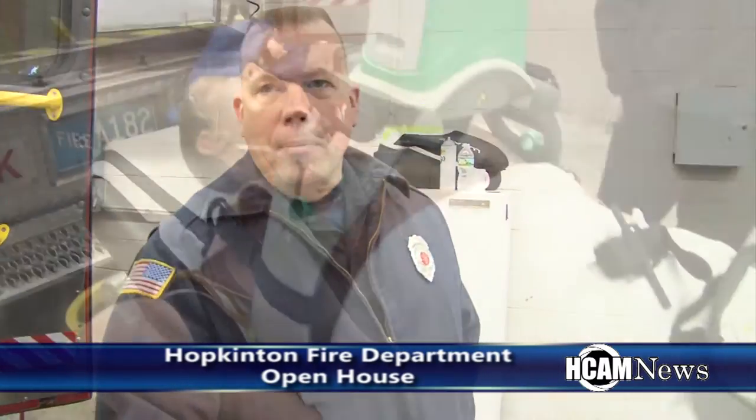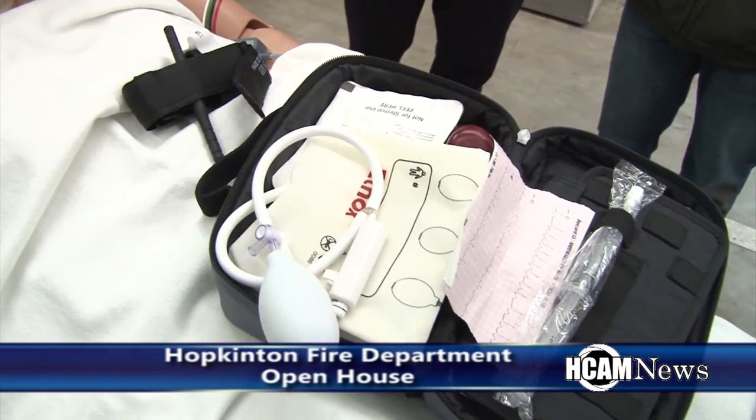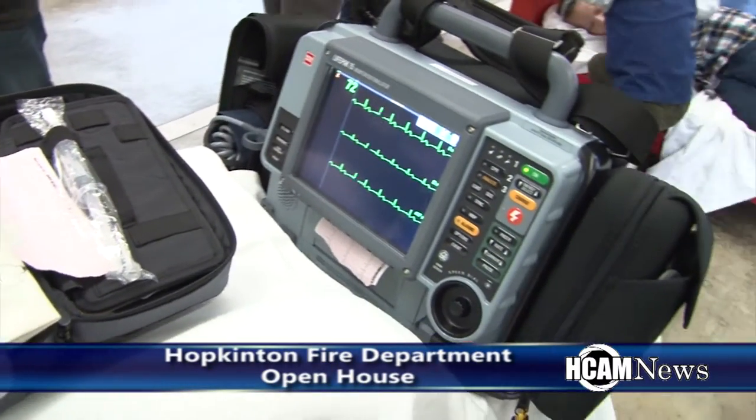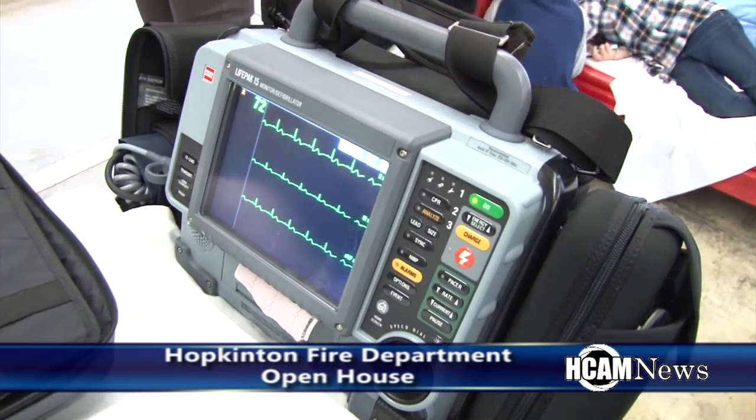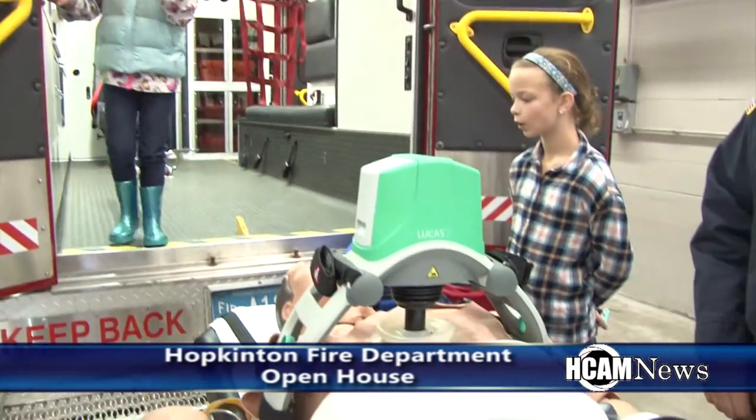Right down here we have some pieces of equipment used to get IV access. If someone doesn't have good IV access, we can use this drill to drill into their bone to give them life-saving medication. And lastly, we have the cardiac monitor, which offers defibrillation for someone who's in cardiac arrest. It helps us when people are having a heart attack — we can send the EKG directly to the hospital so the doctors can look at it and streamline the patient's flow to the cardiac catheterization lab. And that's what we're doing here.